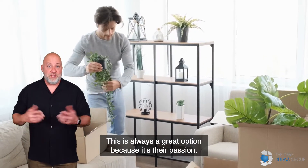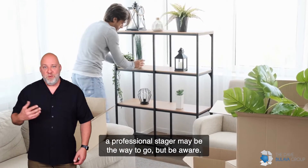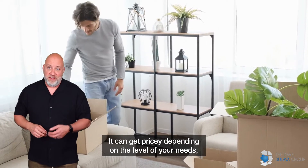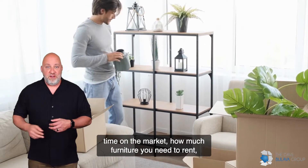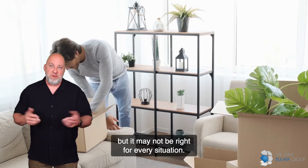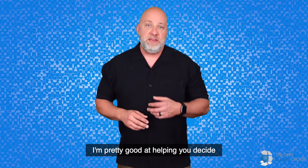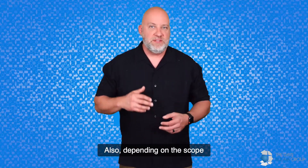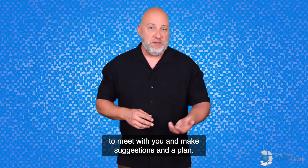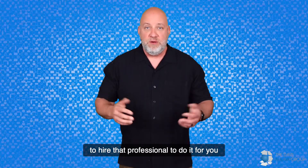Hire a professional stager — this is always a great option because it's their passion. Depending on your current decor and budget, a professional stager may be the way to go, but be aware it will probably cost you anywhere from a thousand dollars to — well, God only knows. It can get pricey depending on the level of your needs, time on the market, how much furniture you need to rent, and how long it's going to be there. Get a quote — it's worth it in most cases, but may not be right for every situation. Since I'm a certified staging consultant, I'll sometimes pay for my professional stager to meet with you, make suggestions, and create a plan. From there, we can decide if it's in your best interest to hire that professional or just do it yourself.